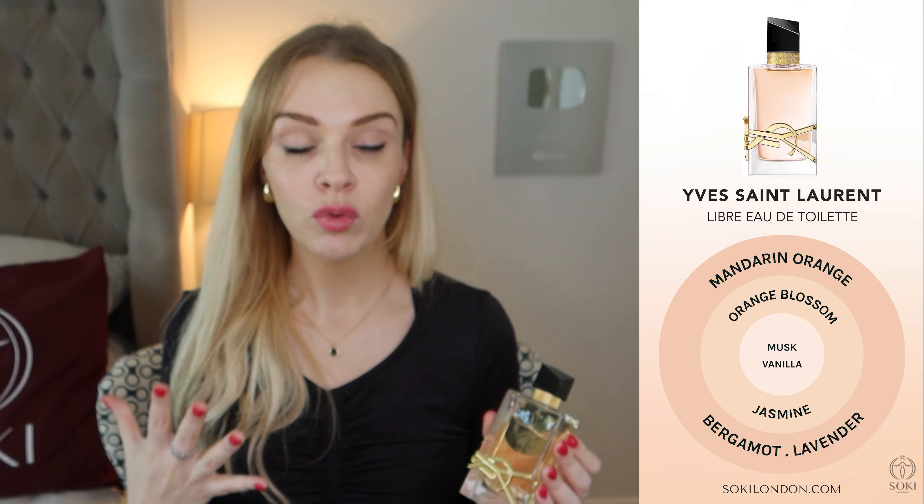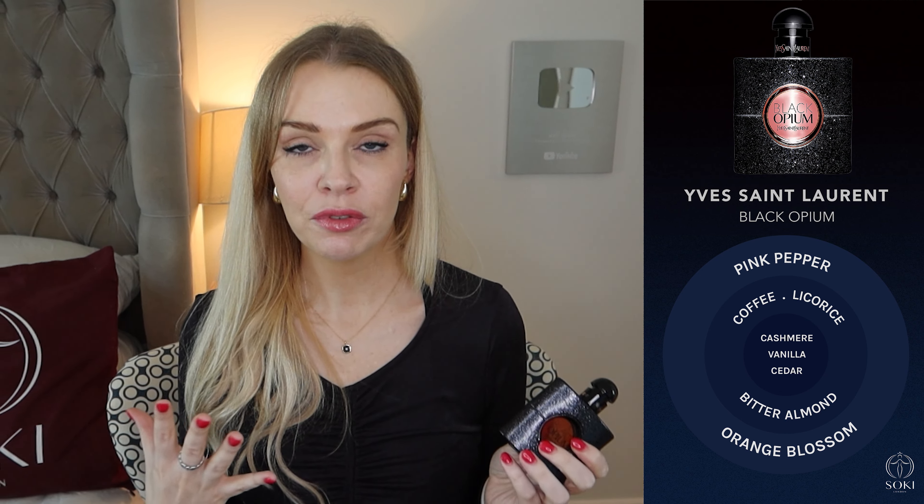The Black Opium range has also been a really big success. For me, Black Opium is an evening, party, date night, going out, bar-type fragrance, and it projects and lasts really well. It has orange blossom white floral notes but also a coffee bean undertone. It's quite fun, a little bit fruity, really strong, and definitely something I recommend for the party season and evenings.